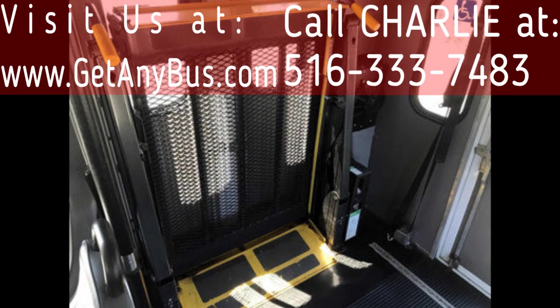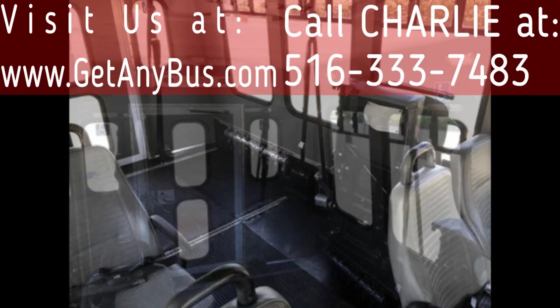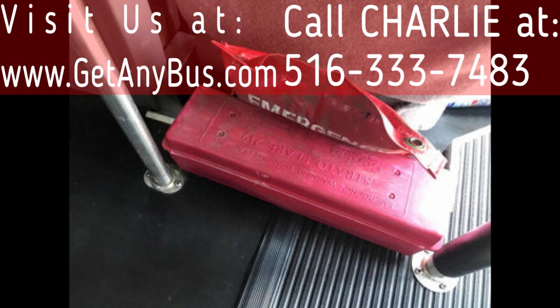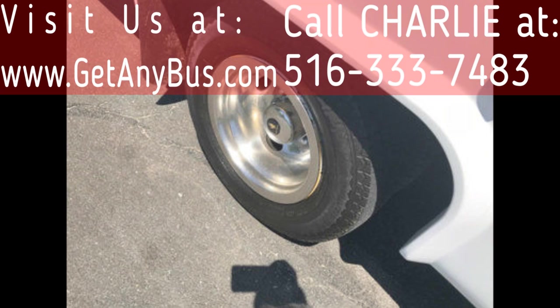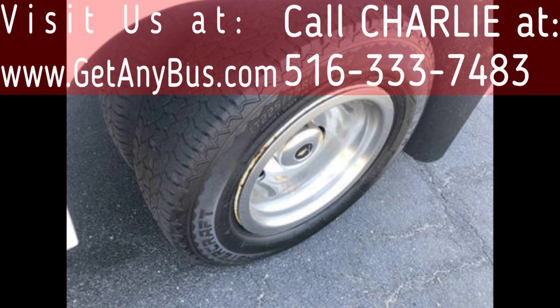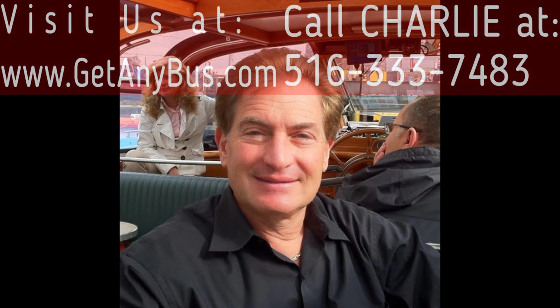Additional features include a roof hatch, overhead lighting, accommodation for up to three wheelchair positions, automatic wheelchair restraints, one double flip seat, rubber transit floor, and DOT safety equipment located throughout the bus. The tires with chrome wheel simulators and rear mud flaps are in very good to excellent condition with a substantial amount of tread remaining. For more information on dependable used buses for sale, visit www.getanybus.com and call Charlie at 516-333-7483 today.